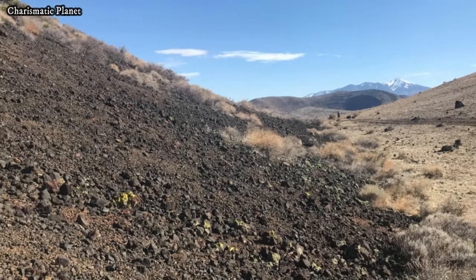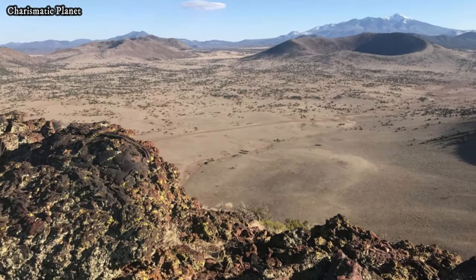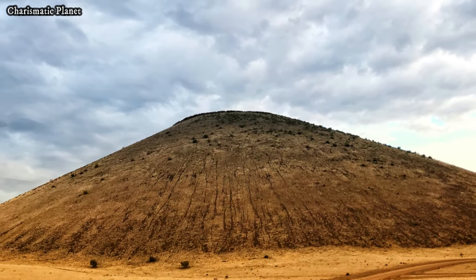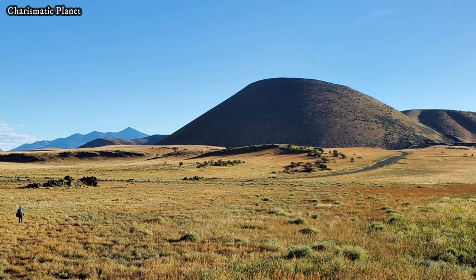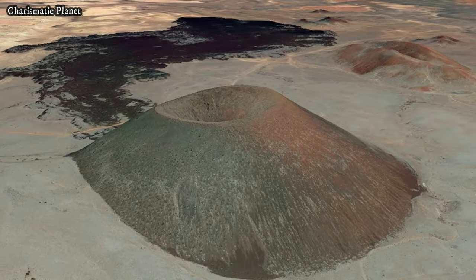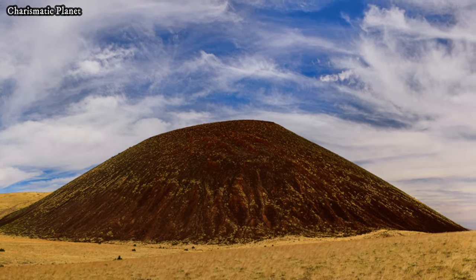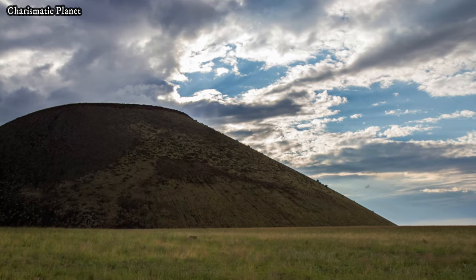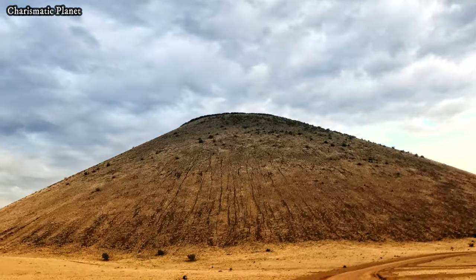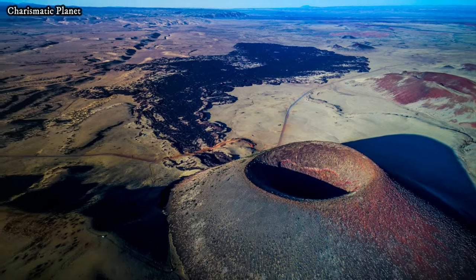Unlike many well-known natural attractions, Aspic Crater is not a commercial tourist site. It is located on private land, and visitors must obtain permission from the landowners to access the crater. This lack of commercialization has helped preserve the natural beauty and authenticity of the site. Those planning a visit should respect the landowner's rules and ensure they leave no trace to protect the area for future generations. Due to its remote location, visitors are advised to come prepared with ample water, sturdy footwear, and navigation tools. There are no facilities or amenities in the area, so it is essential to plan ahead.